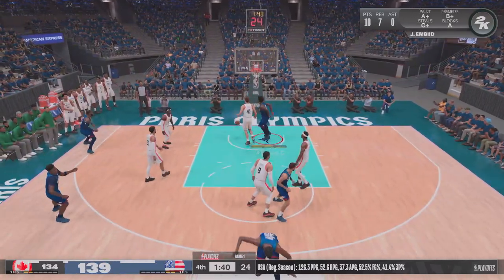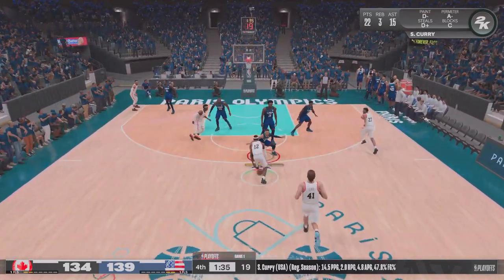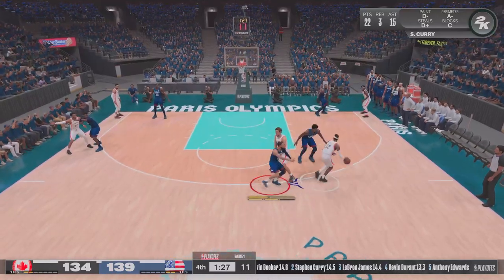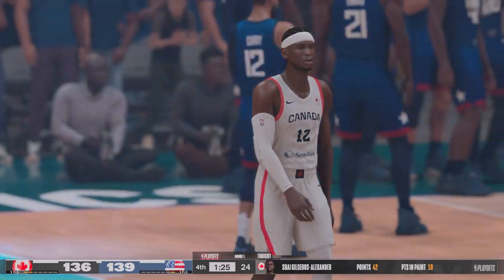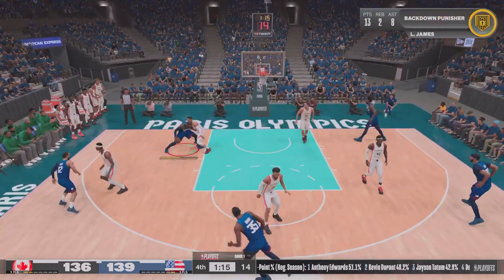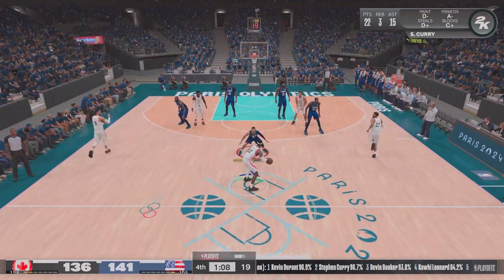To the inside, here's Embiid — another possession, another assist. That makes 15 assists. He has been one step ahead of the defense all game long. Curry against Gilgeous-Alexander — and slam dunk by Gilgeous-Alexander! Gilgeous-Alexander has the will to win. What a relentless effort. Pass to James — two vicious points from the king. We've come to expect this from LeBron James — when his team needs a bucket, he rises to the occasion.